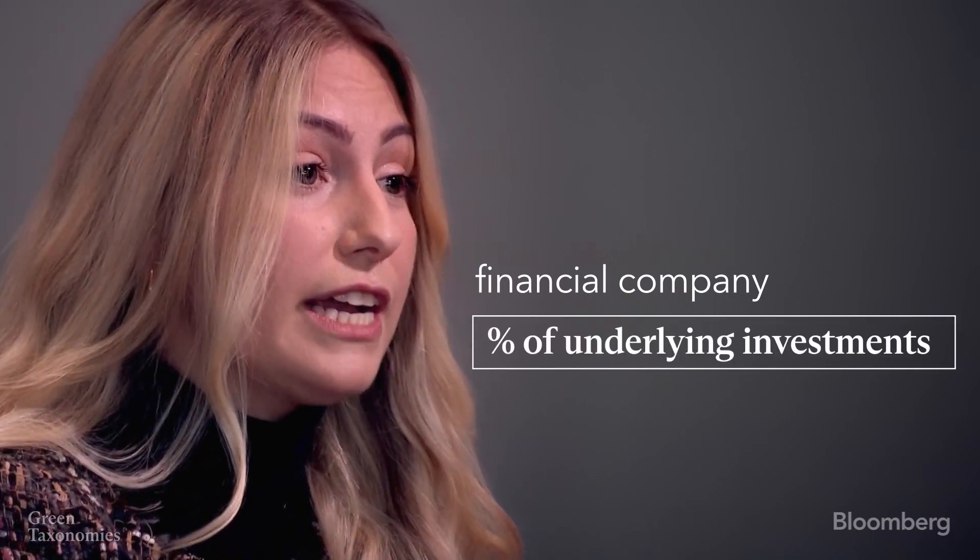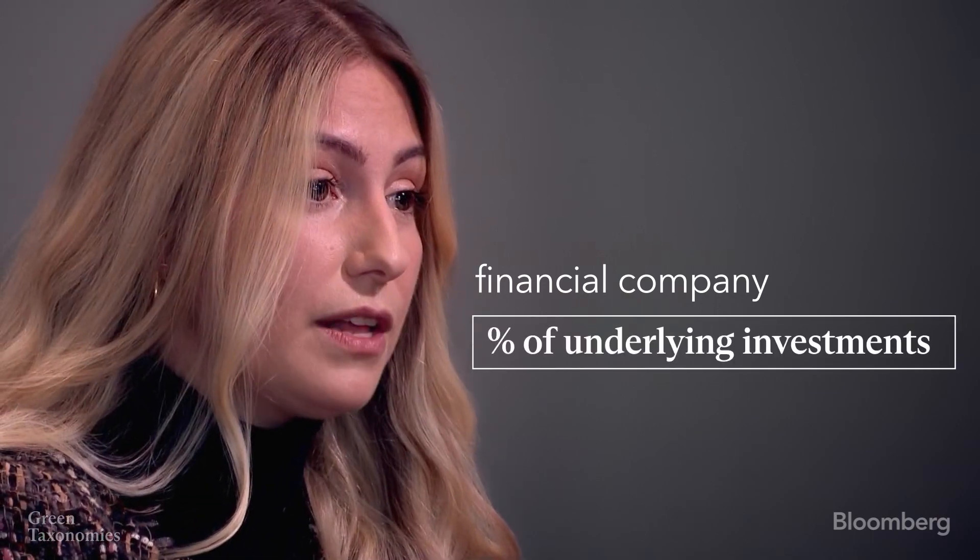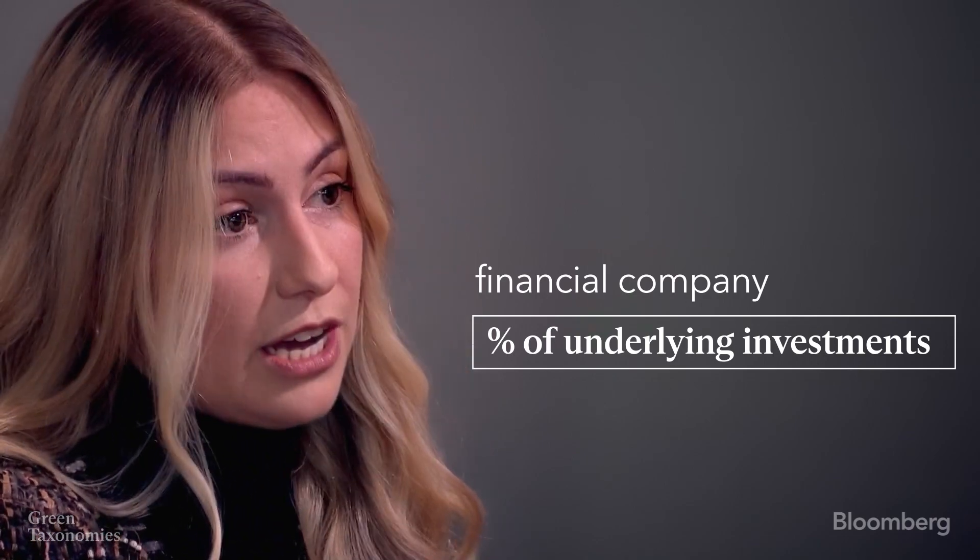The reporting requirements under the EU taxonomy regulation vary based on whether you're a financial company or a non-financial company. If you're a non-financial company, then you are required to report the number or percent of turnover, capex, or opex that is aligned to the European taxonomy. If instead you're a financial company, then you are required to report the percent of underlying investments that are aligned to the European taxonomy.